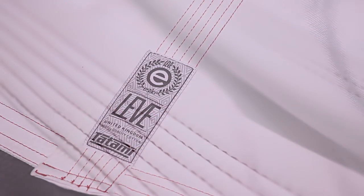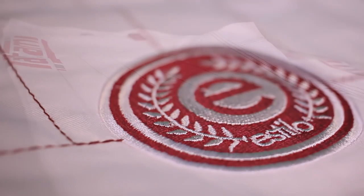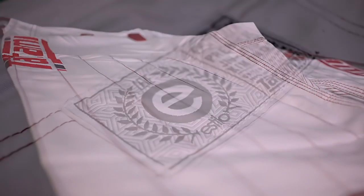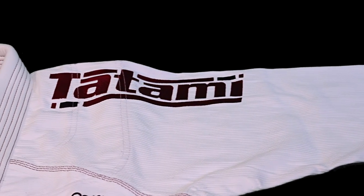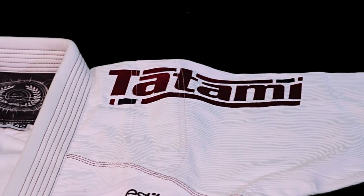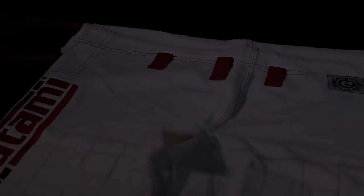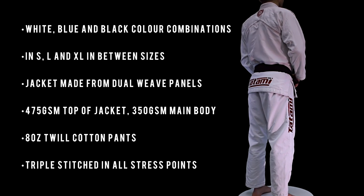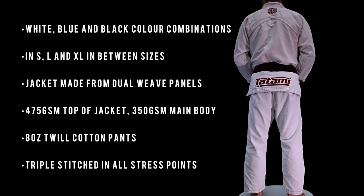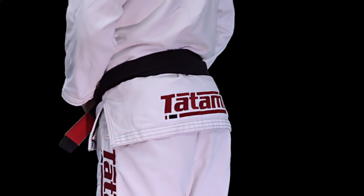Traditionally, ultralight gis stretch when worn, usually in the sleeve area. Tatami have eradicated this by creating a dual weave jacket. The arms and upper torso area of the jacket are made from a firm and resilient 475 GSM pearl weave fabric, whilst the main body is made from a lightweight 350 GSM fabric. This unique construction has allowed Tatami to create an ultralight gi that still has the grip stripping properties of a standard weight kimono.